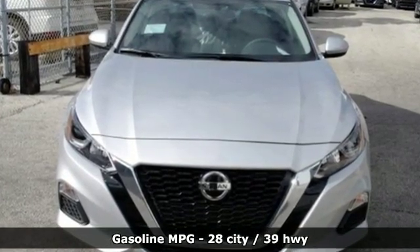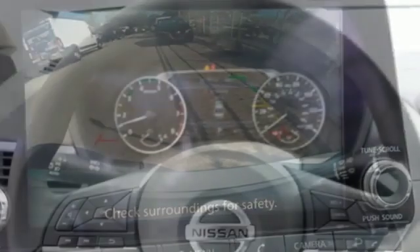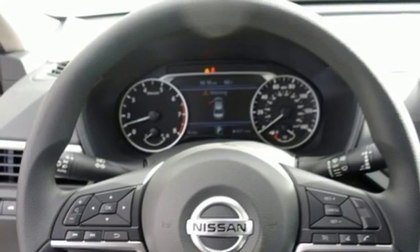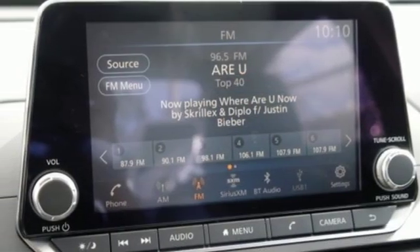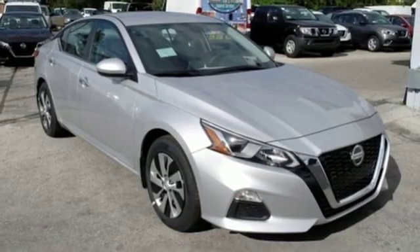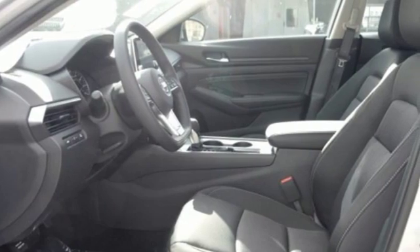Streaming audio, doors and push button start proximity key, manual tilting steering column, smartphone wireless charging, manual telescoping steering column, inline four-cylinder engine, active grille shutters, gas pressurized shocks, and continuously variable automatic transmission.